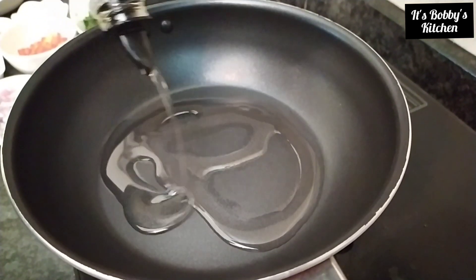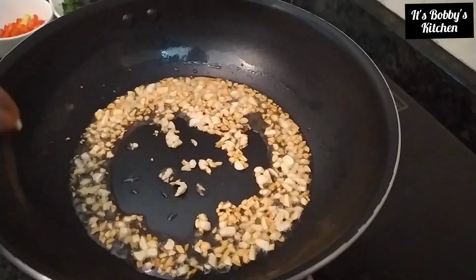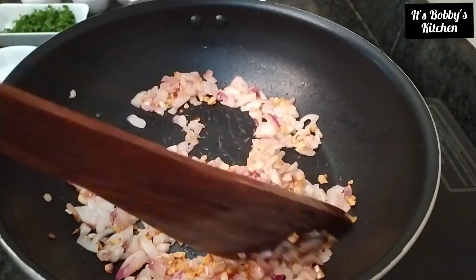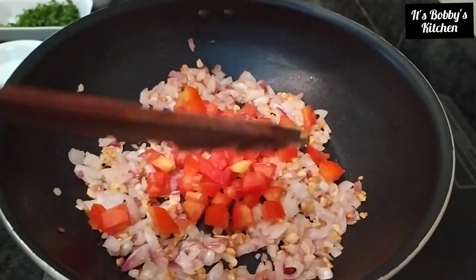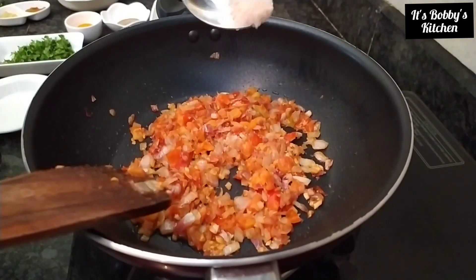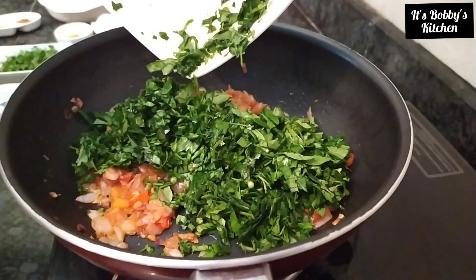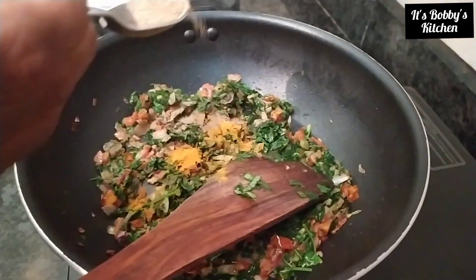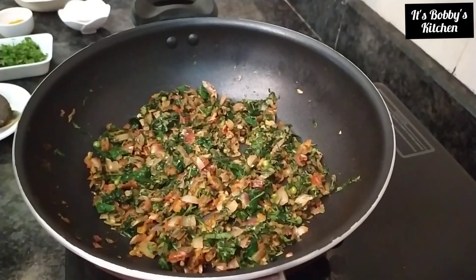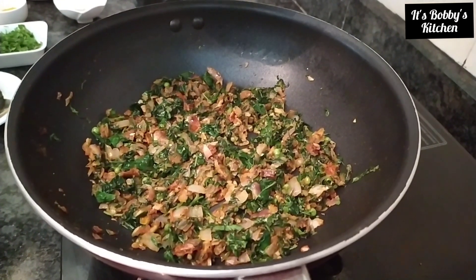First, add coconut oil. Then add chopped garlic and chopped onion. Next I am adding some rock salt. Then I am adding the chopped Manatakkalikira greens, a little bit of turmeric powder, jeera powder. Next I am going to add the second extract of coconut milk.